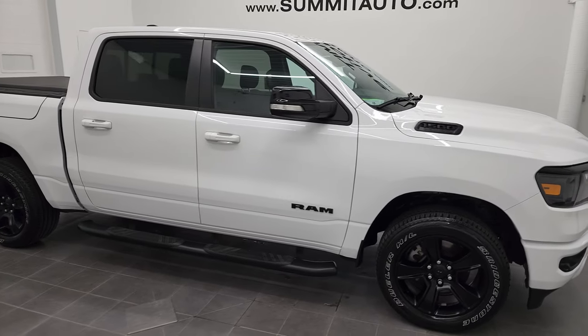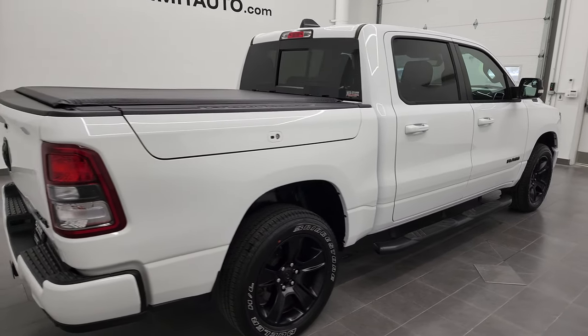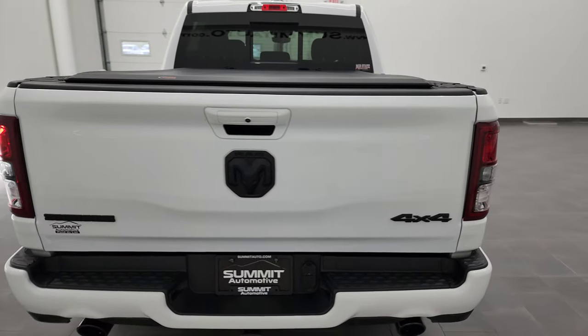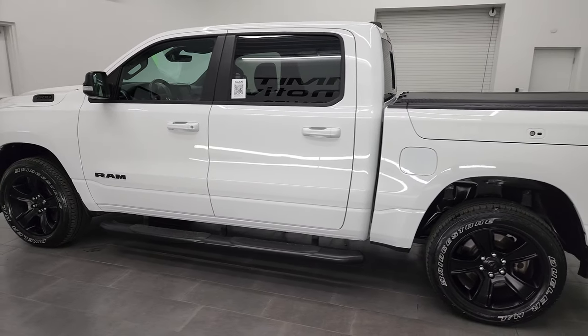Hey, this is Brett, and this 2021 Ram 1500 Crew Cab 5'7" short box with the Ram Box is stock number 22T90A. I am here at Summit Automotive in Fond du Lac, Wisconsin, your new and used Ram and light-duty truck headquarters.